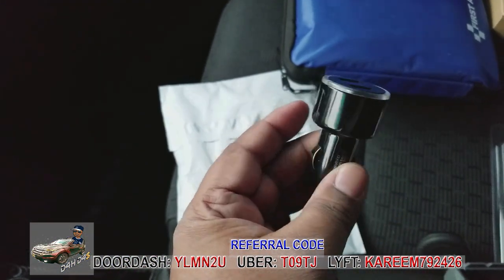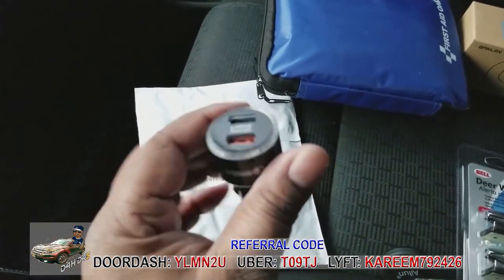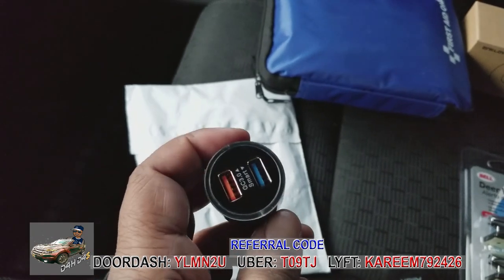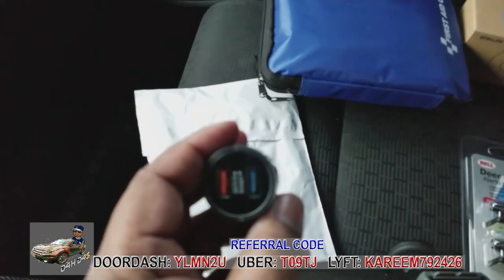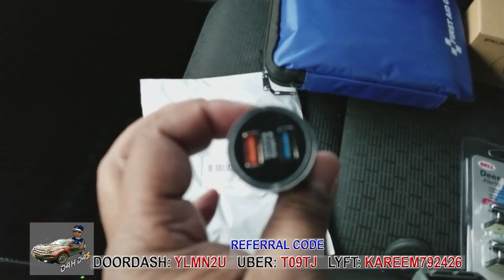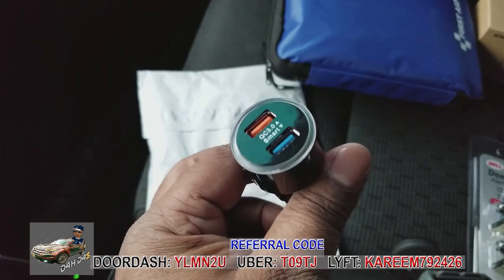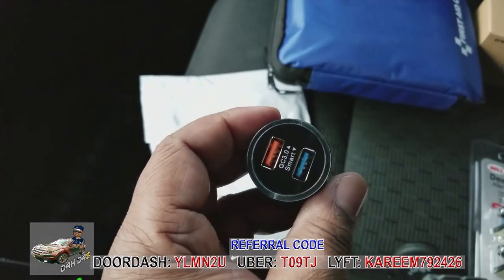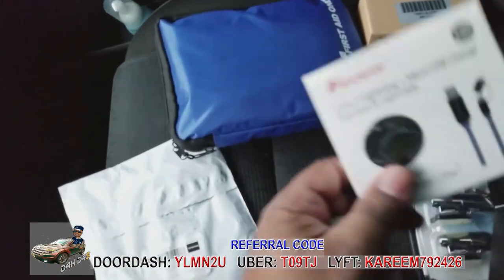This is a dual car charger. You want dual because on a Lyft Line or Uber Pool you'll likely have more than one passenger and everybody has a phone, so at least you can charge two people at the same time. You definitely want one of these — not just a single charger. And you should always have your own charger plugged up too, so you're not giving yours away and then dying yourself.